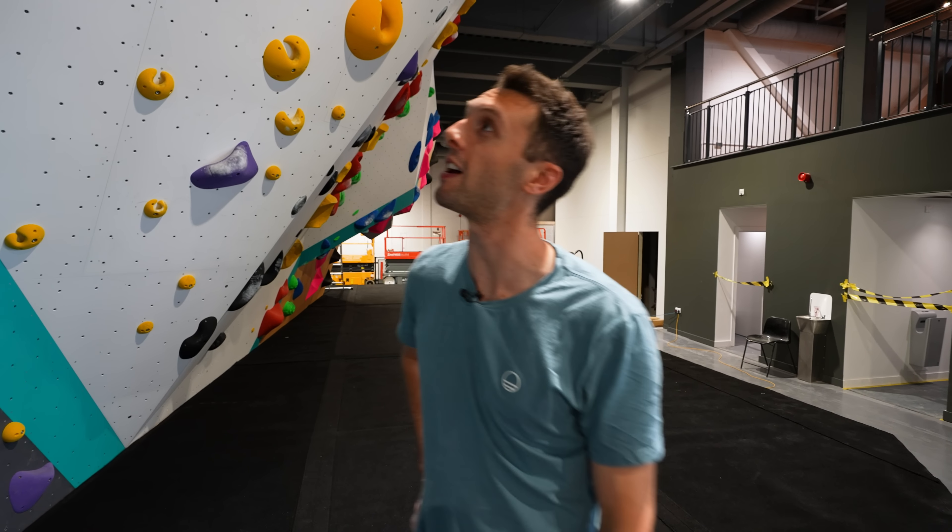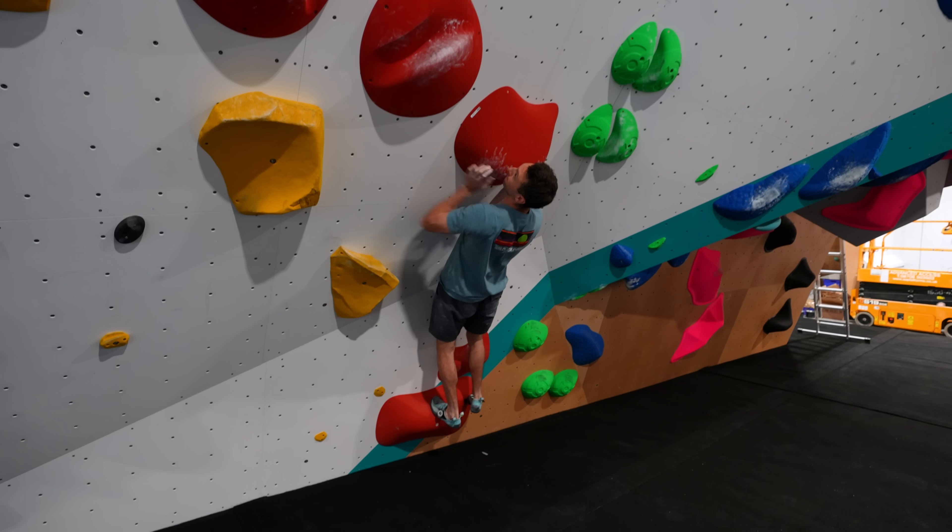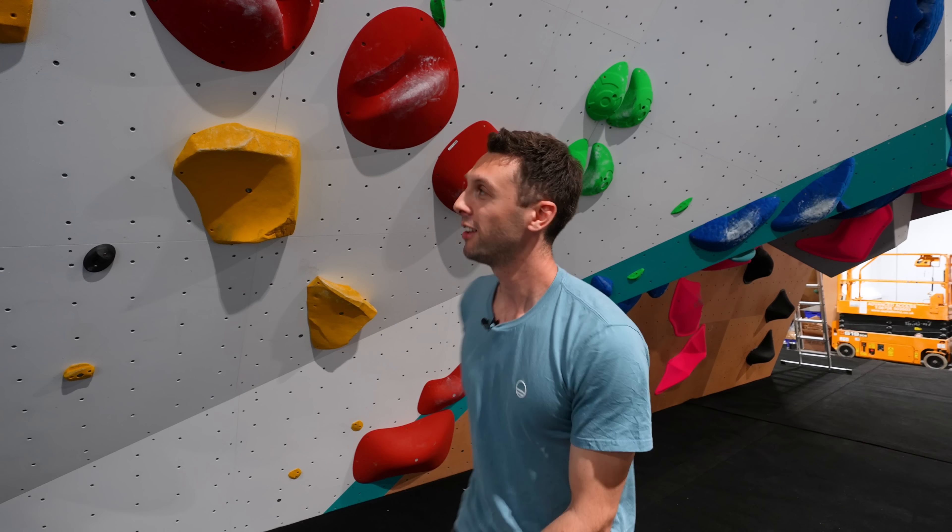I'm going to move on and come back to it later because that move's not getting any easier. This red one I've been quite excited about — big holds, big moves. Oh, that went well. That was close — the problem is when you take your right foot off you take a big swing. Maybe I need to go one and then immediately two — yeah, I think that's it, go bam bam.